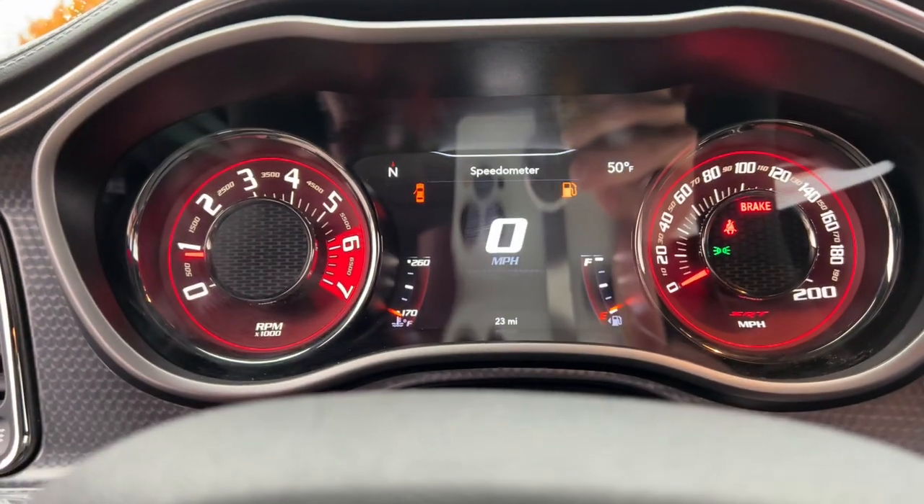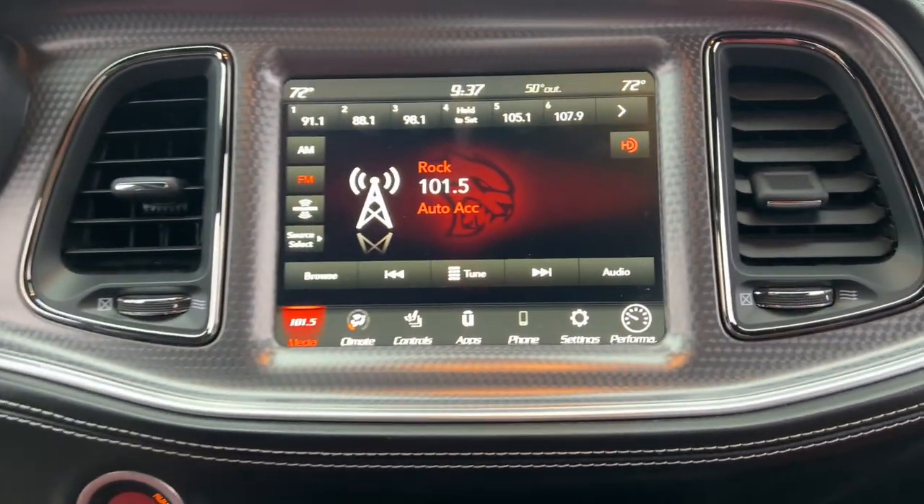Premium sound system, satellite radio, backup camera, electronic stability control.